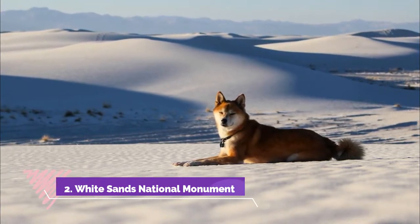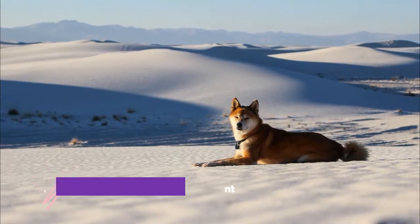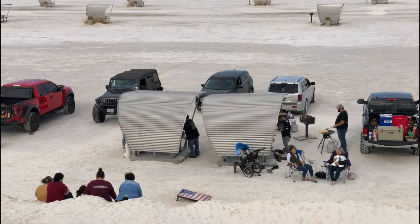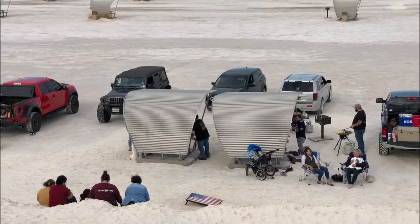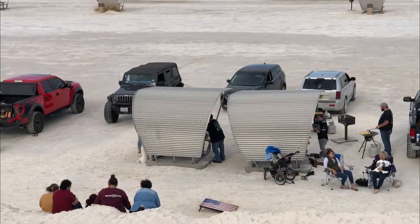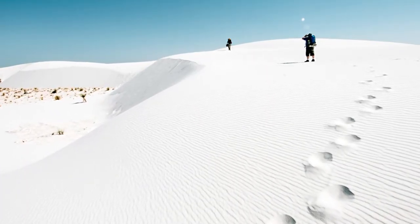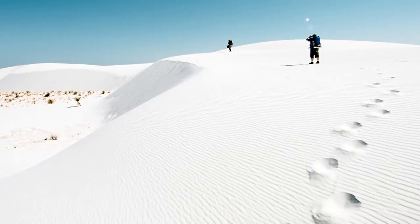Number two: White Sands National Monument. White Sands National Monument is one of the most stunning landscapes in the state, located a half hour's drive southwest of Alamogordo in the south of New Mexico. It lies in the Tularosa Basin, a northern offshoot of the Chihuahua Desert, and is surrounded by rugged mountains.